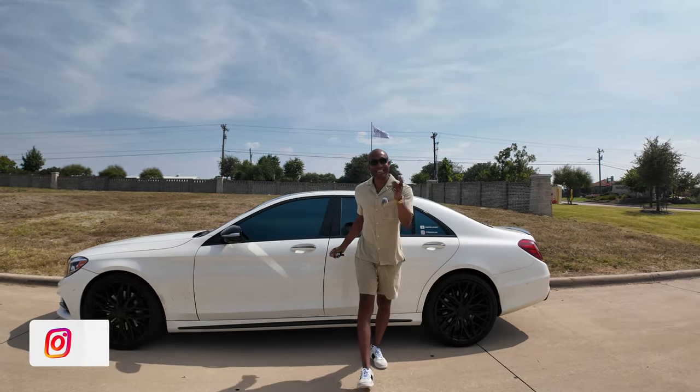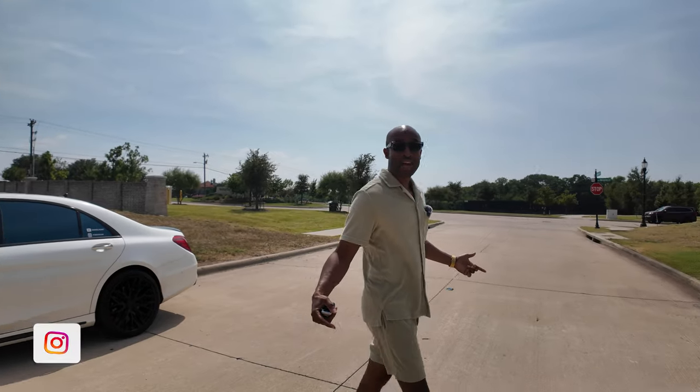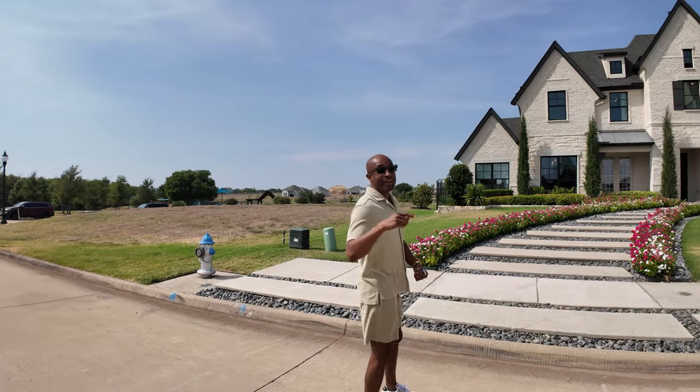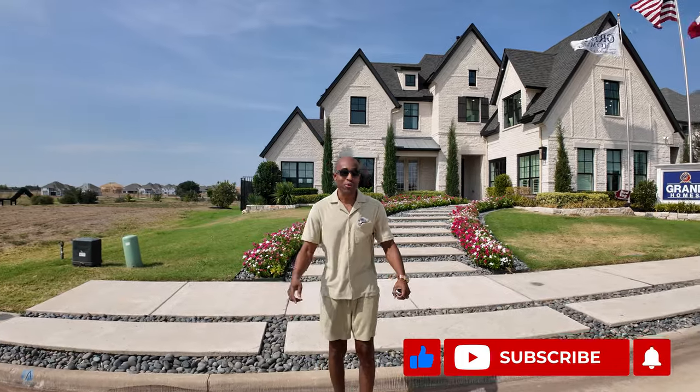Hello everyone, it's Dan Can, Daniel Hunt, the People's Realtor. Welcome to the channel. If you enjoy watching home tours and want to be updated on Dallas Fort Worth Metroplex real estate, be sure to subscribe.